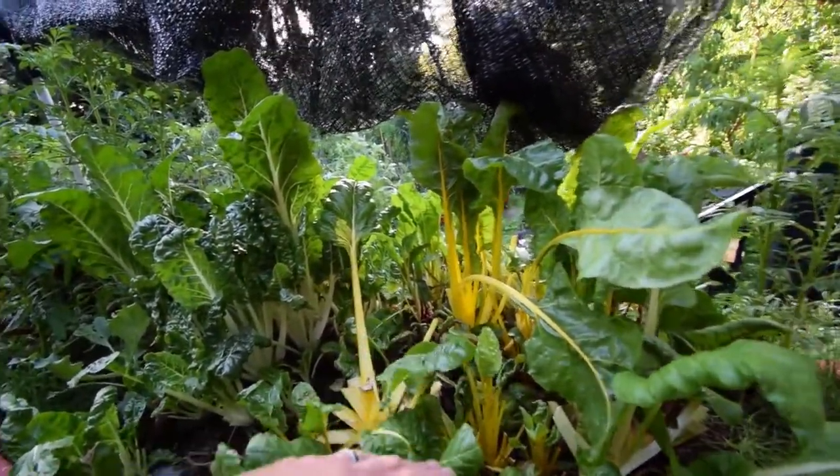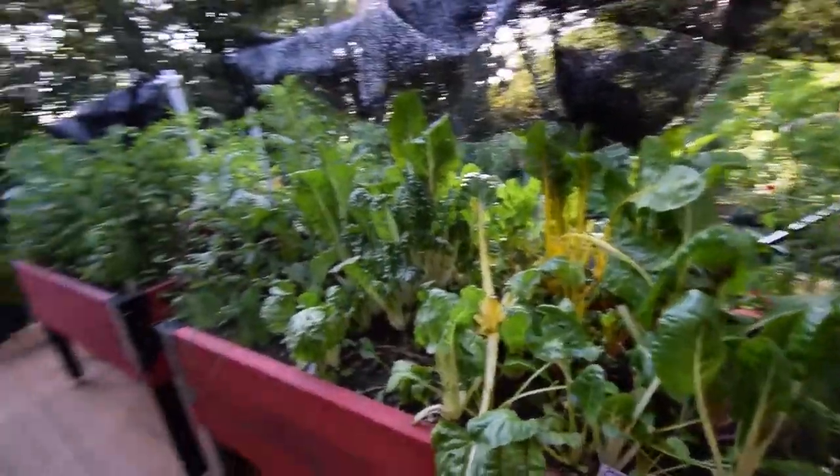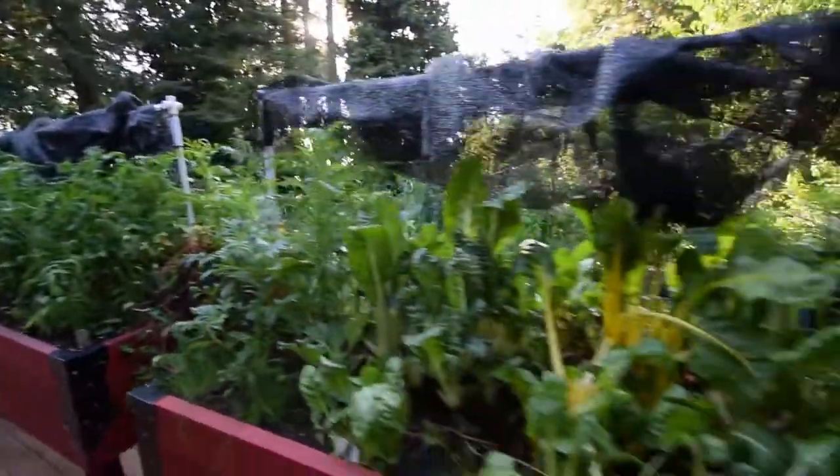I'll just let whatever grows back grow back, and that'll be our chard for this winter coming up. Marigolds are doing good, especially in that box over there — I'll walk over there in a second.